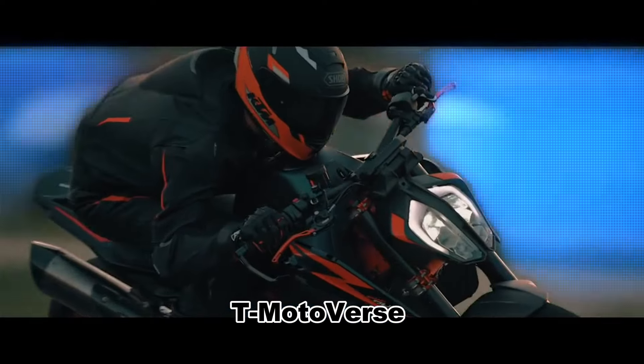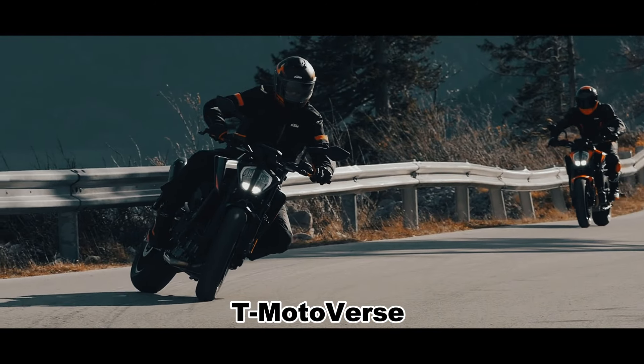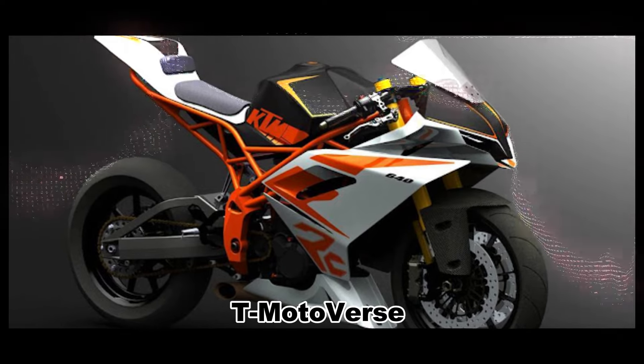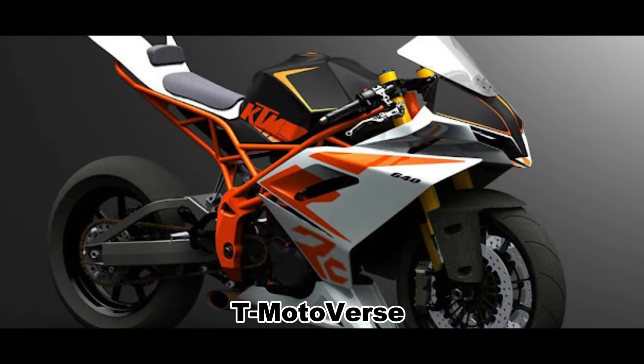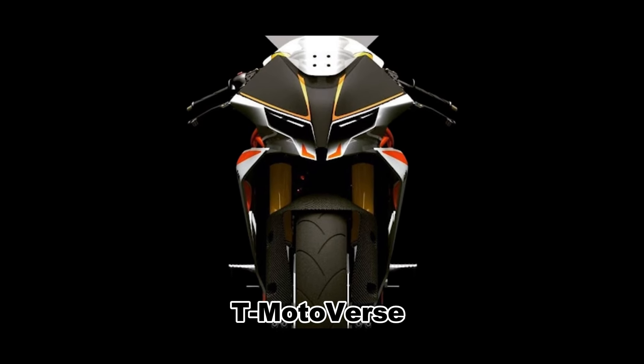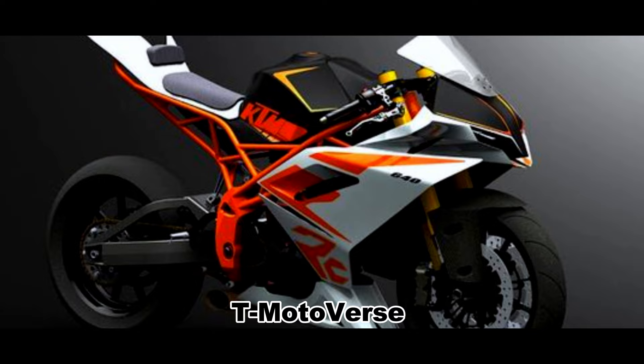That is the question that many fans have been asking, and thanks to a digital rendering by an unknown genius designer, we can get a glimpse of how such a bike might look. The KTM RC 790 render imagines the 790 Duke with a full fairing, underbelly exhaust, and an exposed subframe.